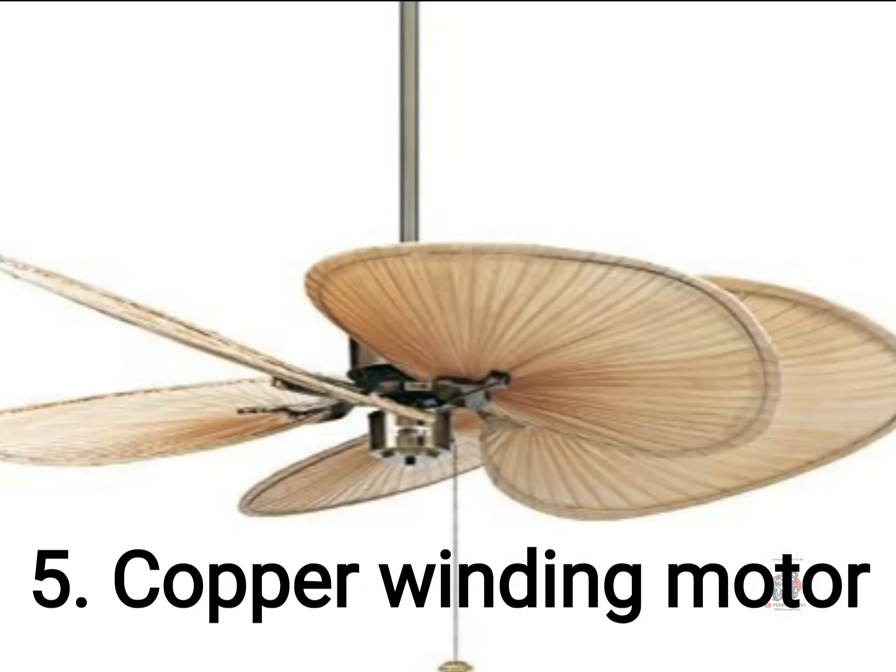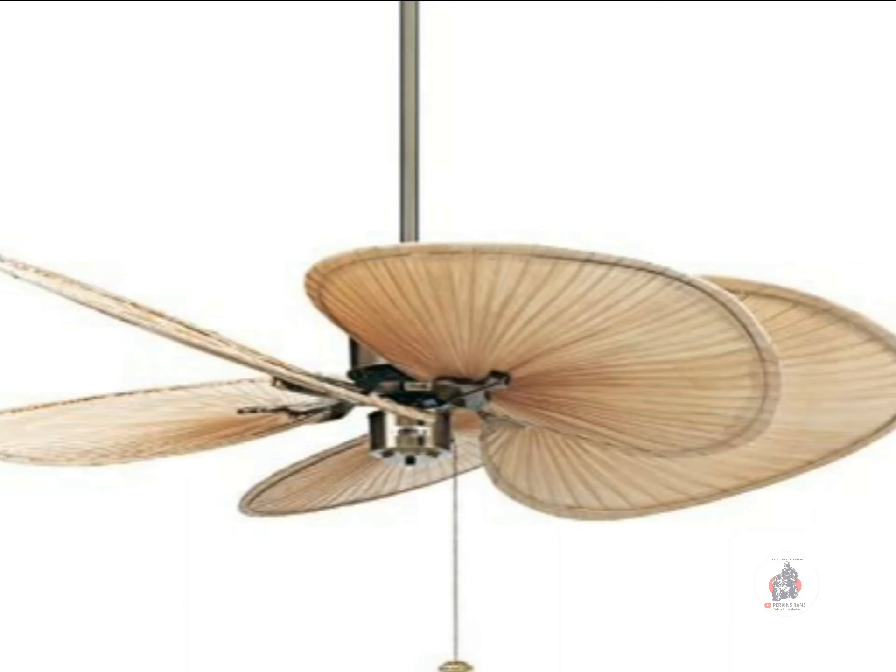Five, get a fan with a copper winding motor. This gives long life to your fan.